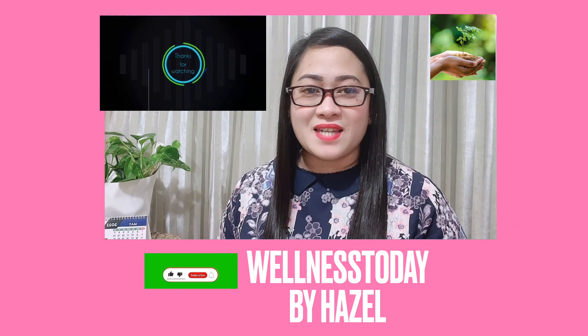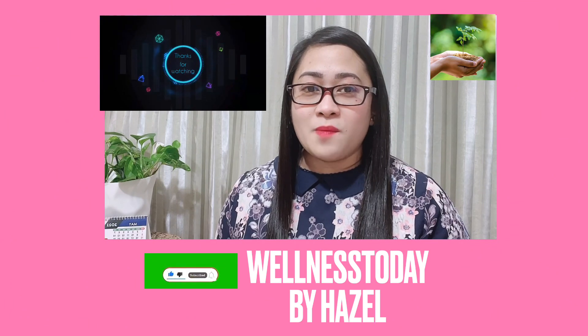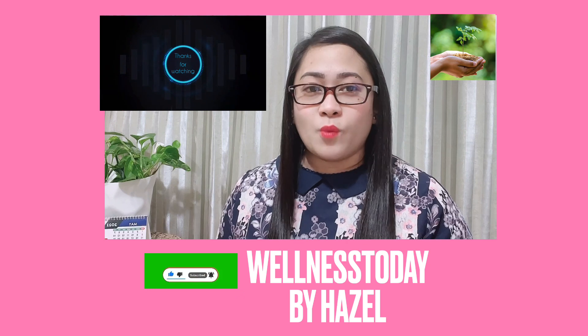Thank you for watching, guys. If you like this video, please don't forget to like, comment, and subscribe to my channel, Wellness Today by Hazel, and hit the notification bell for more updates.